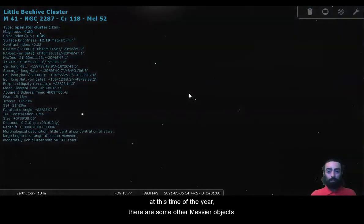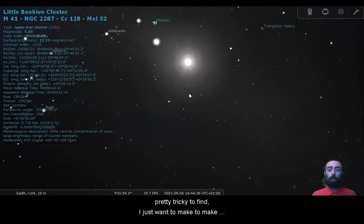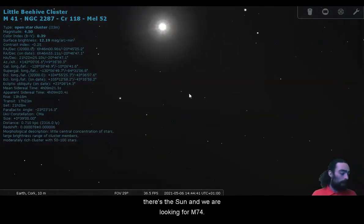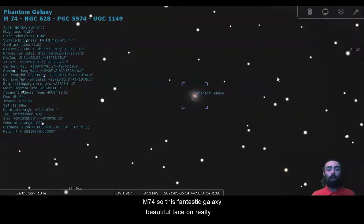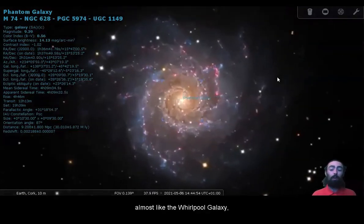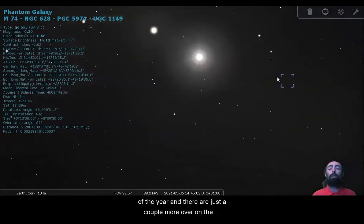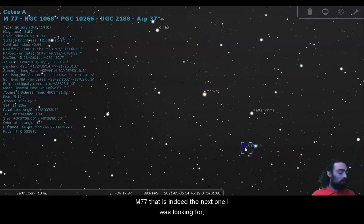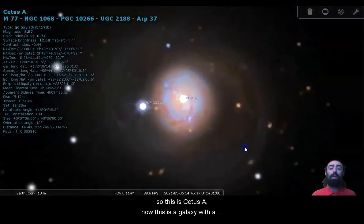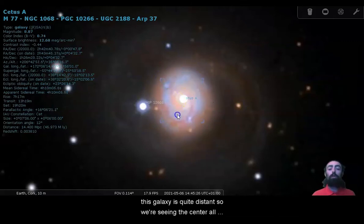There are some other Messier objects up in this direction that are definitely not going to be visible at this time of the year, pretty tricky to find. There's the sun and we are looking for M74 — the Phantom Galaxy, M74, a fantastic galaxy, beautiful face-on, really almost like the Whirlpool Galaxy, a grand design galaxy with very clear arms, but it's right there in front of the sun so we're not actually going to be able to see it at this time of the year. And there are just a couple more over on the other side of the sun. There we go — M77, which is Cetus A, a galaxy with a halo around it. This galaxy is quite distant — we're seeing the center all kind of piled together, but it has this kind of outer ring of dust and other material around it.